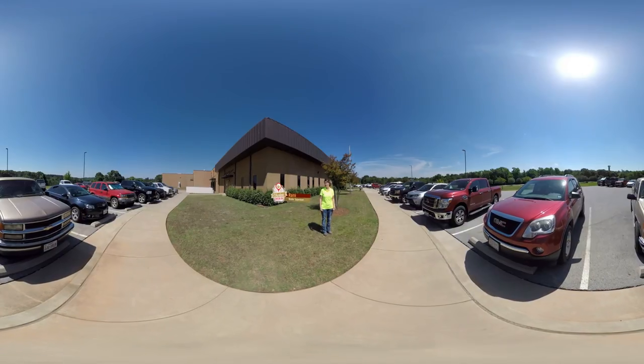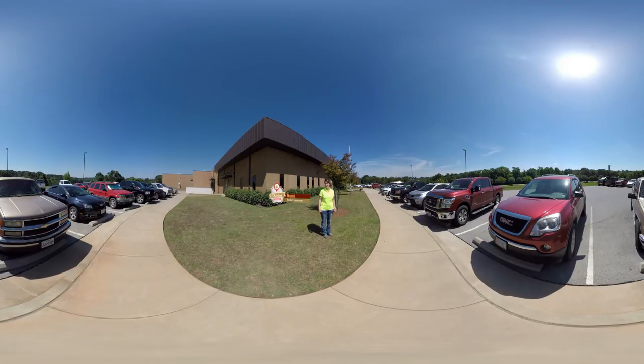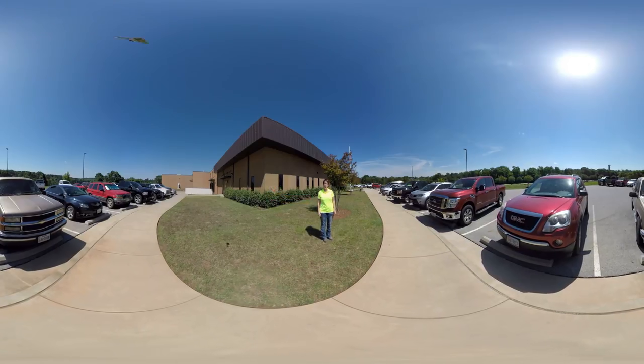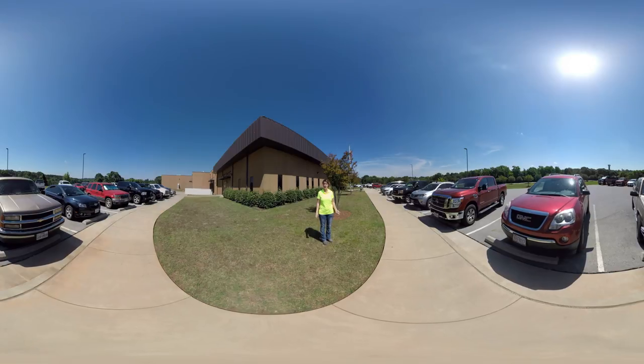Hi, I'm Ramey. I supervise the growth of chickens from the hatchery all the way to the farm. A hatchery is a facility where fertilized eggs are incubated until they eventually hatch into baby chicks. Our facility hatches about 1.3 million chicks each week. Please feel free to take a look around and explore.